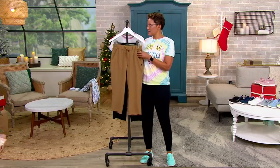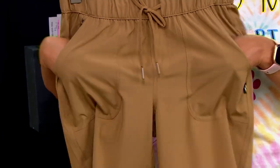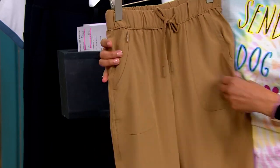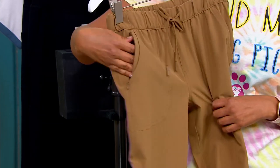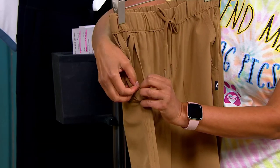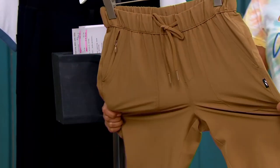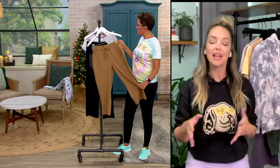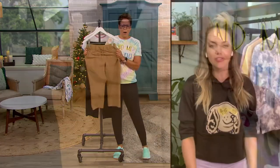This is a cool girl trekker pant. So this is our ripstop technology — it's stitched in a way to prevent any tears. It truly is that technical fabric that has UPF-40 in it. It features four-way stretch, it's moisture wicking, it's wrinkle resistant. This is one of those pieces you go to time and time again, even if you're not somebody who goes on hikes or long walks.